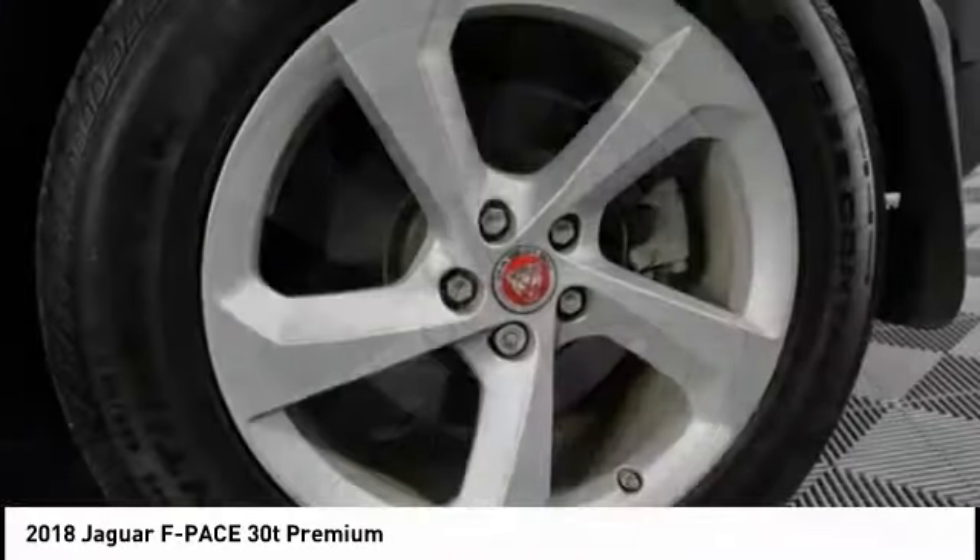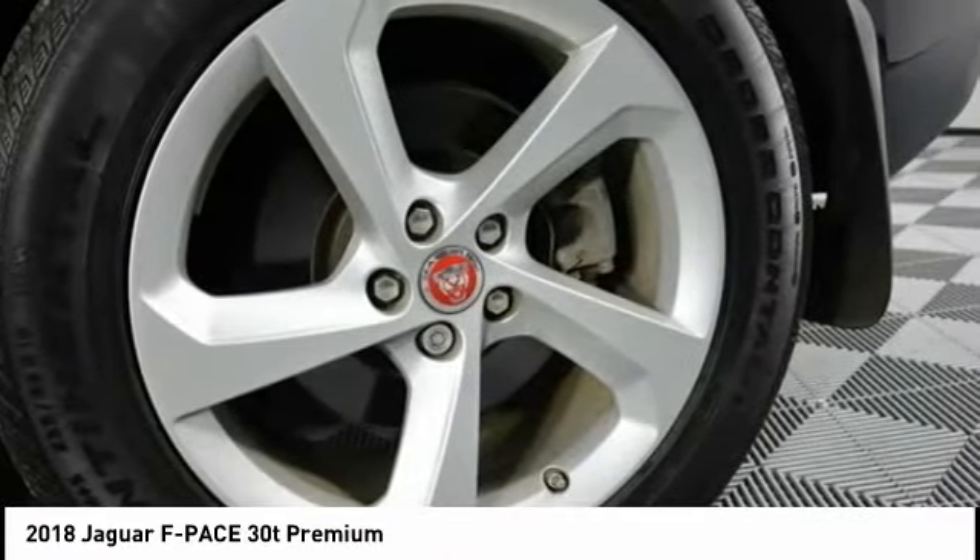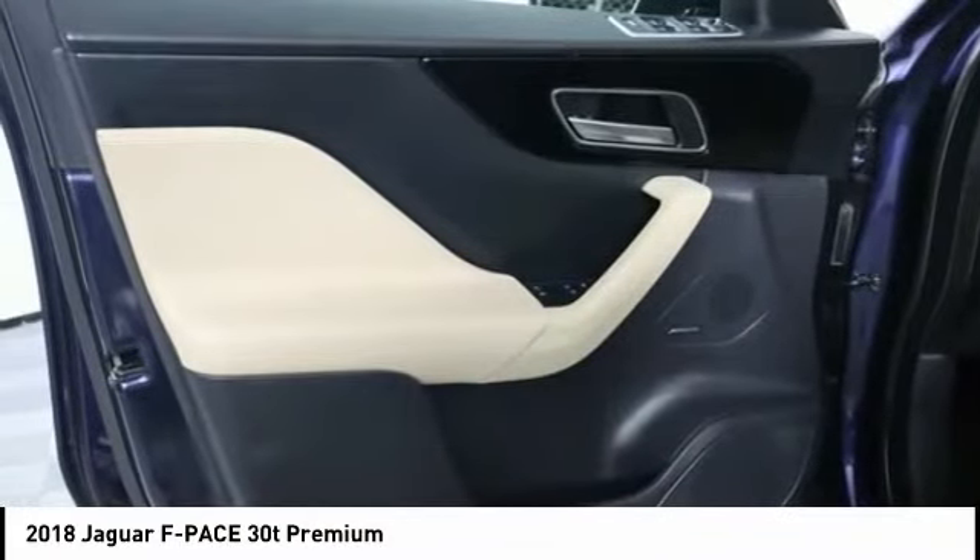Front suspension type strut. Braking assist, regenerative braking system, ambient lighting, and power brakes.